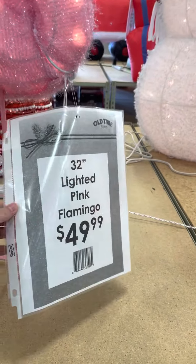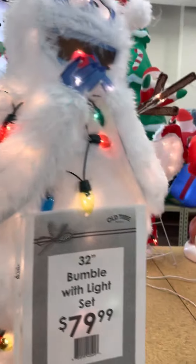I like the flamingo — that's pretty cute, fifty dollars. Then we got a Yeti from Rudolph, and then Rudolph himself, and a Grinch blow mold.